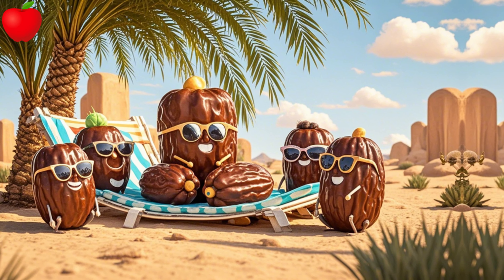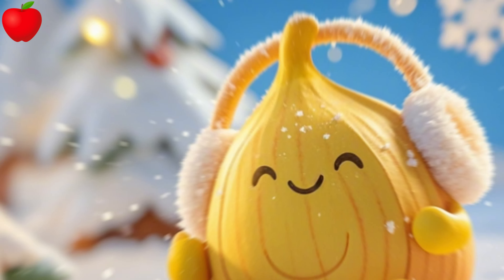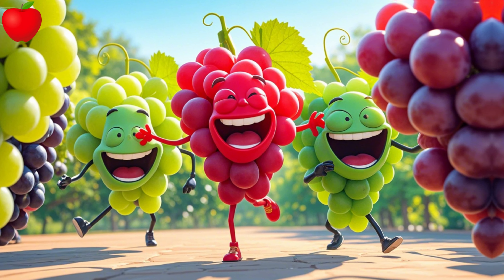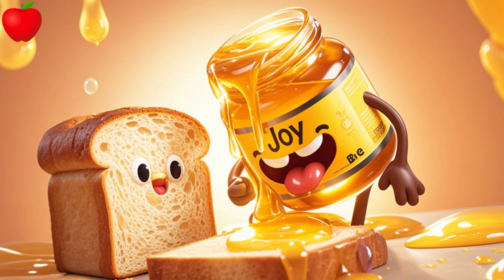E is for eggplant, purple and bold. F is for fig, tasty and cold. G is for grapes, green or red. H is for honey, on your bread.